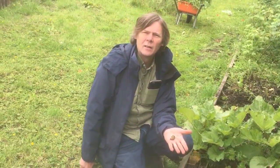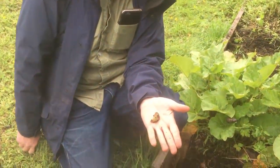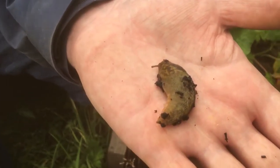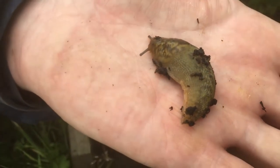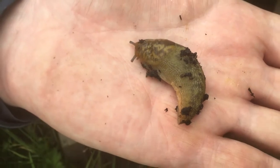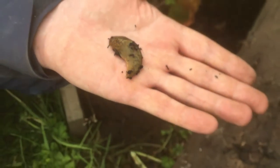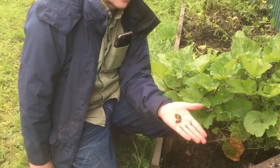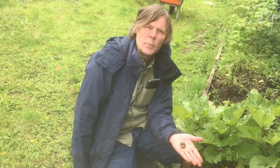This is a slug — it's all slimy, covered in mucus, so that it doesn't dry out in the sunshine. Slugs prefer to come out at night time; during the day they'll be hiding underneath stones and logs, and at night time they come out and crawl about looking for leaves to graze on, so they'll be eating the vegetables if we don't protect them.